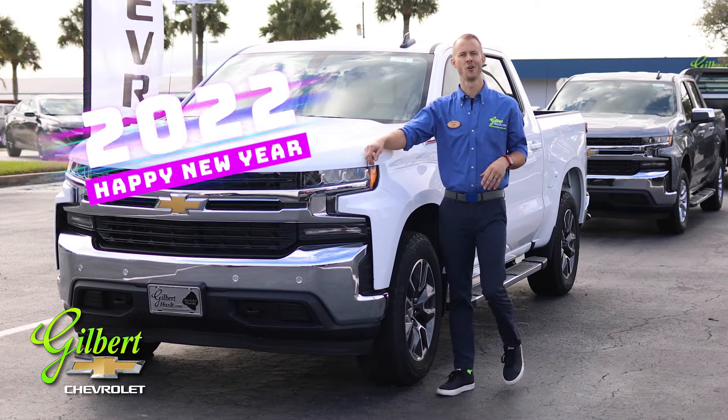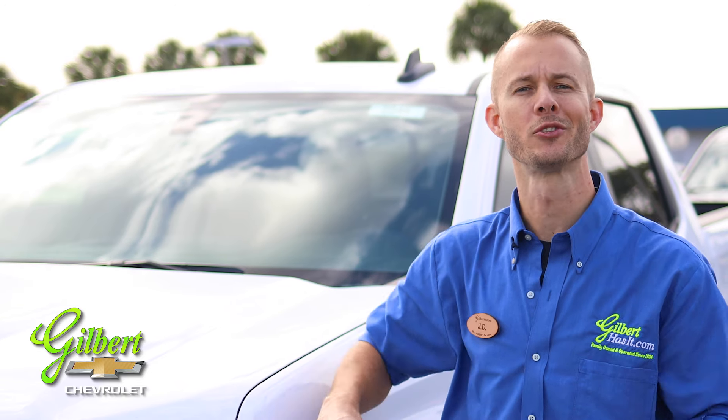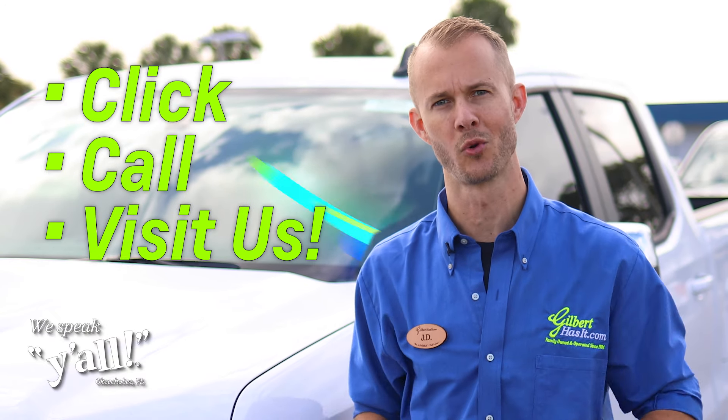It's 2022 and Gilbert Chevrolet in Okeechobee is ready to help you order your new Chevrolet. We have vehicles on the way, so click, call, or come on by to reserve yours now.